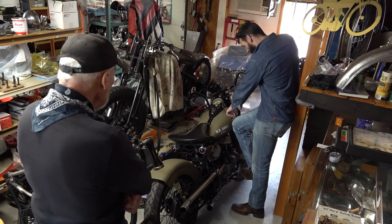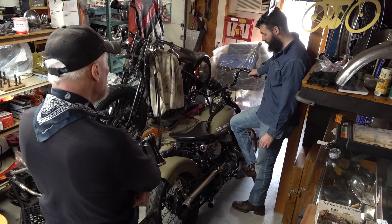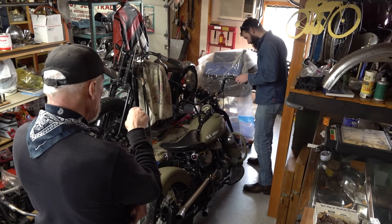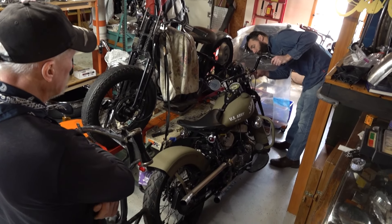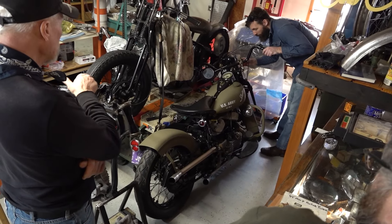Yours says 'oil' on the tank — ours doesn't. I think that's Canadian. This is a WLC. And I think the tanks are too. You got these Flanders — there are the Flanders risers I was telling you about. You see the stamping? 3.5 inches. So it's three and a half inch Flander bars. We're learning. That's a good looking bike.